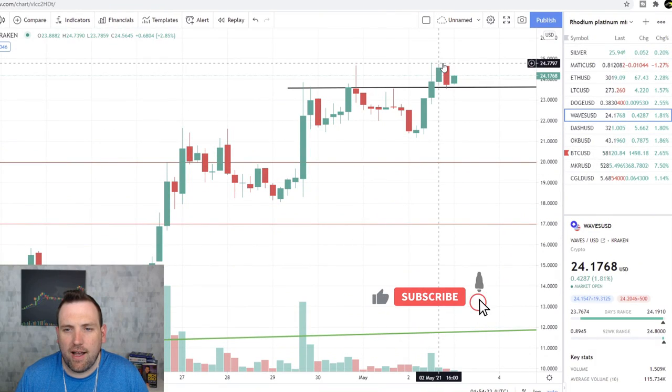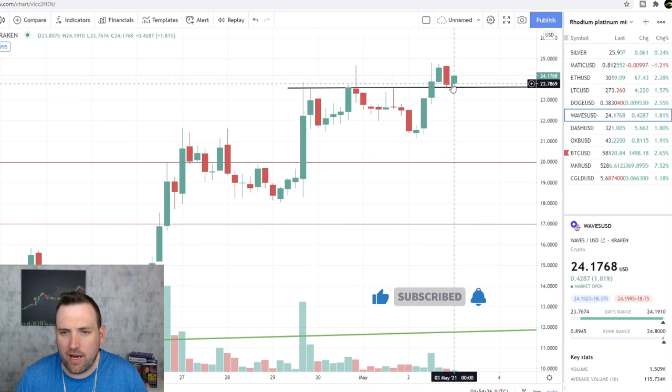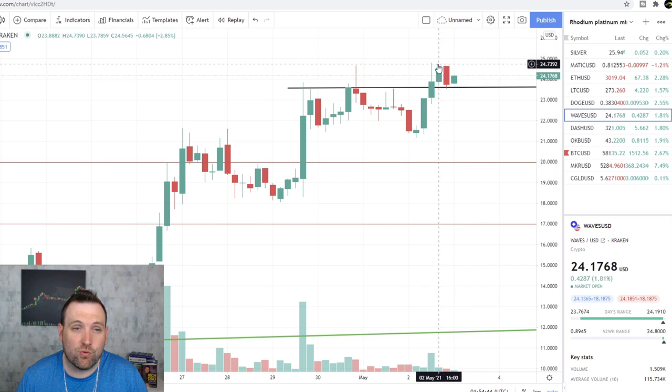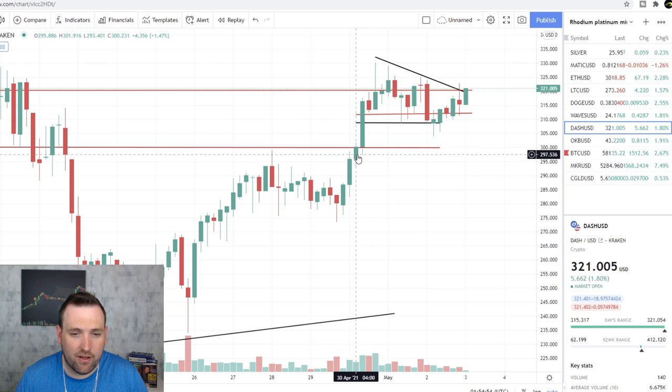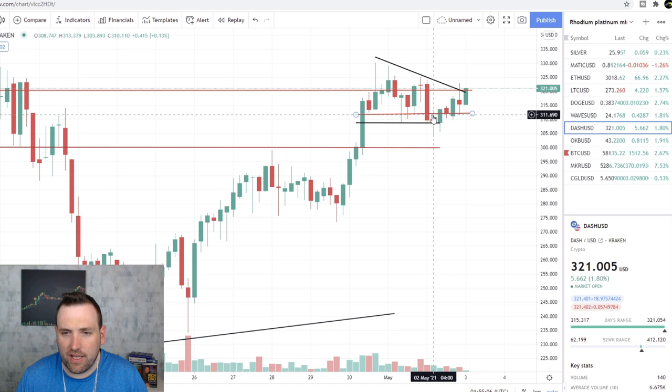Waves is breaking out for new highs. It's over this old resistance, trying to build support right here. If Waves can hold this support, we could see it try to test $25 and get a breakout, another leg up over $25 here soon. Dash is looking pretty solid right now. It broke back above this resistance line, and now this has turned into new support, actually building some support in the $3.09 to $3.11 area.